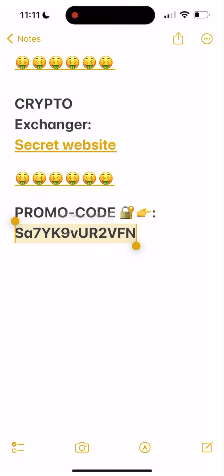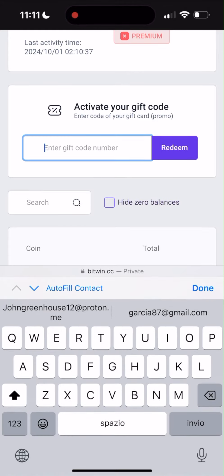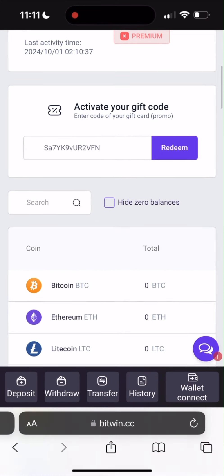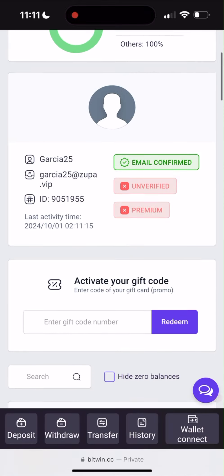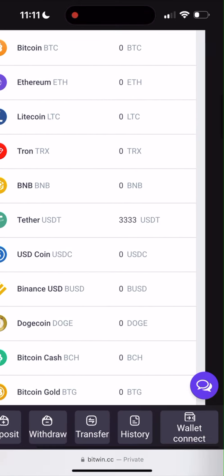Copy the promo code and go back to the website, just paste it here and click Redeem. Successful! So we have $3,000 here — $3,000 of Tether.